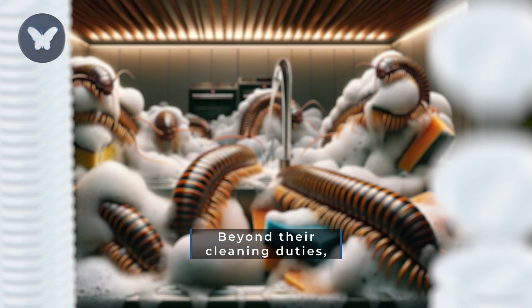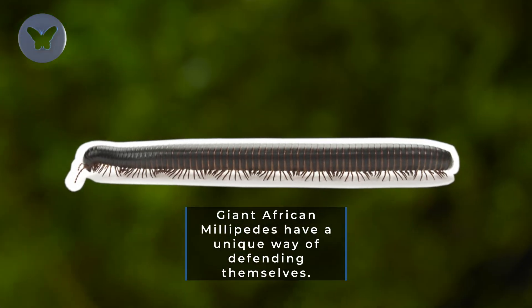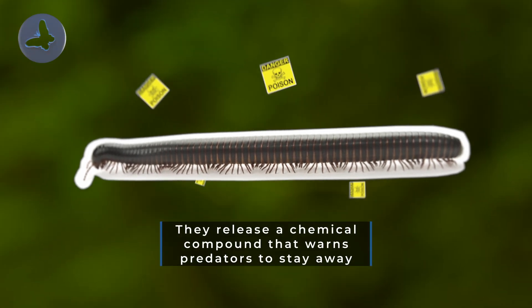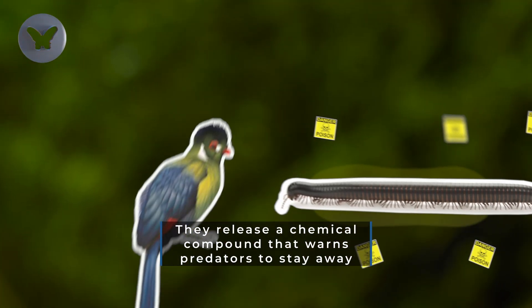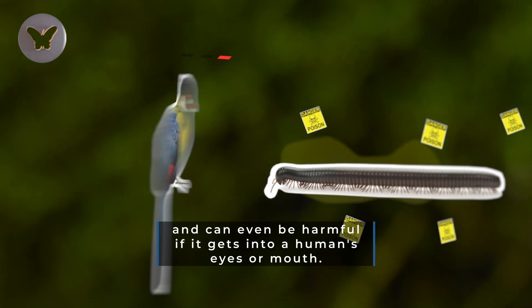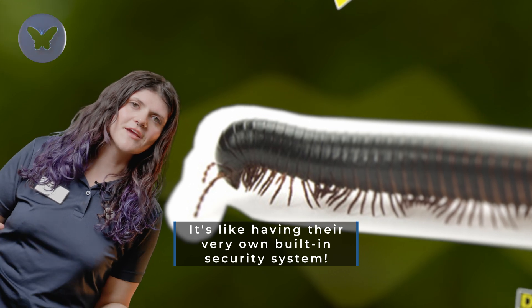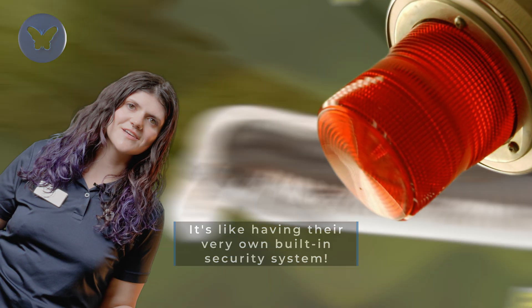Beyond their cleaning duties, giant African millipedes have a unique way of defending themselves. They release a chemical compound that warns predators to stay away, and can even be harmful if it gets into a human's eyes or mouth. It's like having their very own built-in security system.